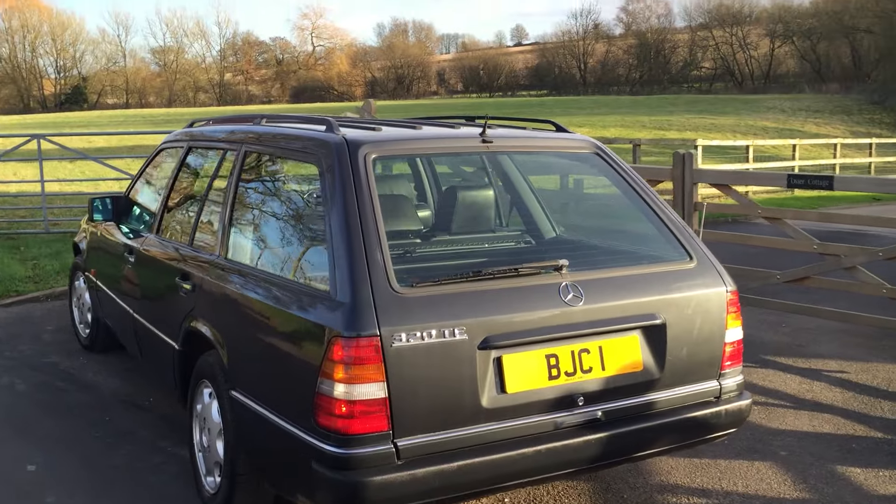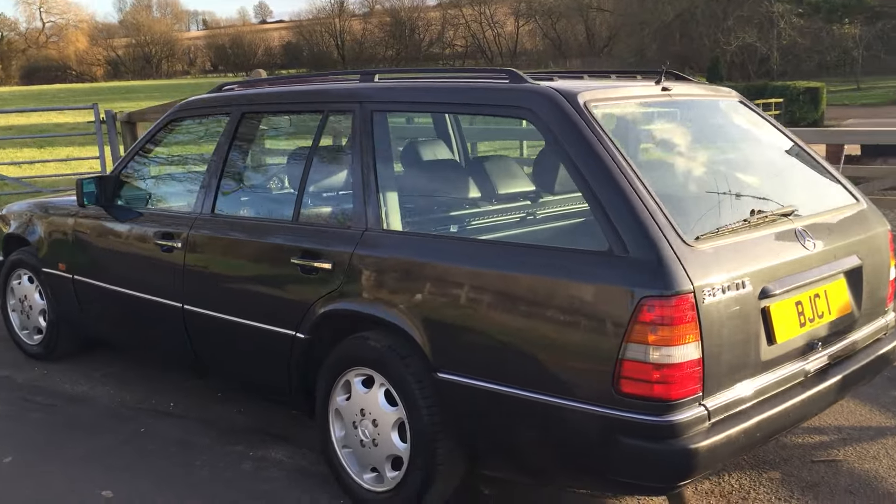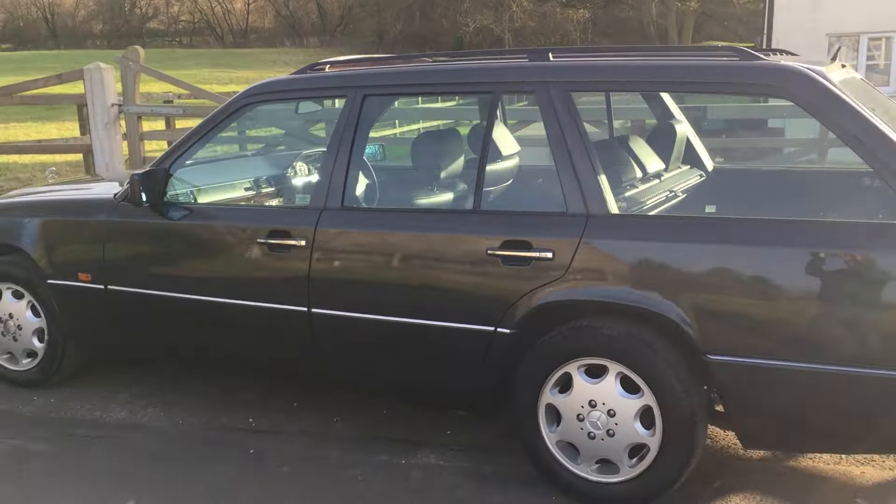Now these are our Bradley James Classics number plates, so please don't get excited — they won't be coming with the car. That said, the actual number plate on the car is available by separate negotiation. If your name is Acer you should be very excited: it's K7 ASA, and the owner is prepared to sell those too.